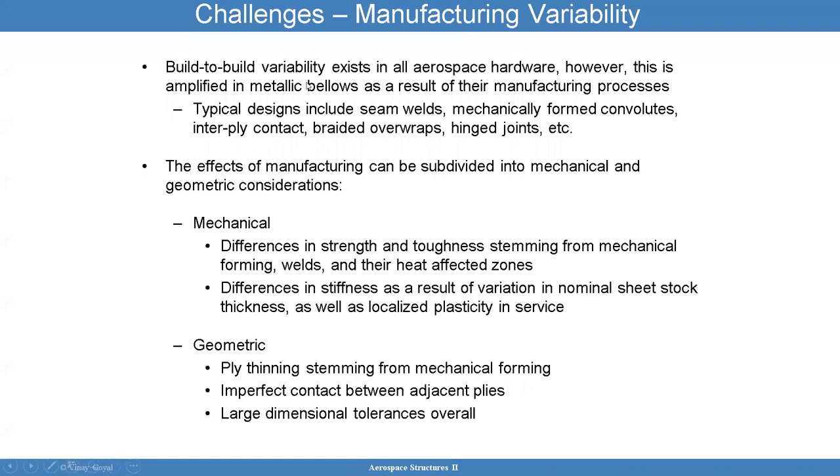There are challenges with bellows — a lot of build-to-build variability. One bellows can behave totally different from the next one. When you look at a vehicle ascending in space, there's a dynamic interaction in the piping system from one bellows to another. That's why stiffnesses are actually measured as part of the acceptance test program — you check the stiffness to make sure everything's good. The effects of manufacturing can be significant: mechanical and geometry issues, differences in strength and toughness, differences in stiffness, variations in ply thickness, and imperfect contact between plies. Large dimensional tolerances all make bellows complicated to analyze.